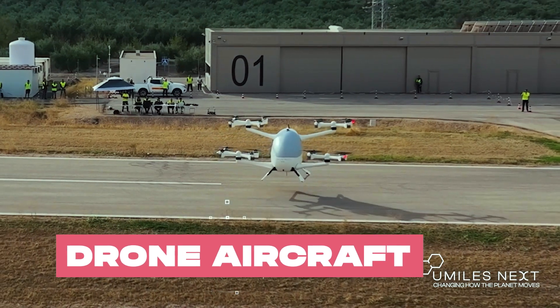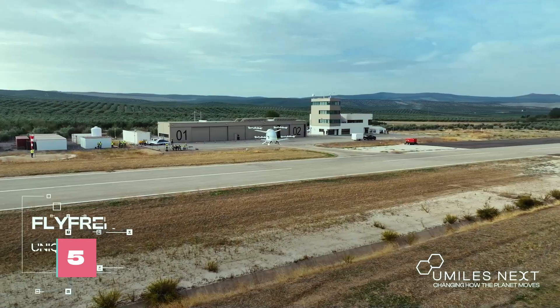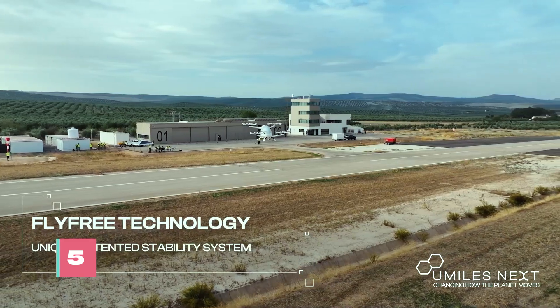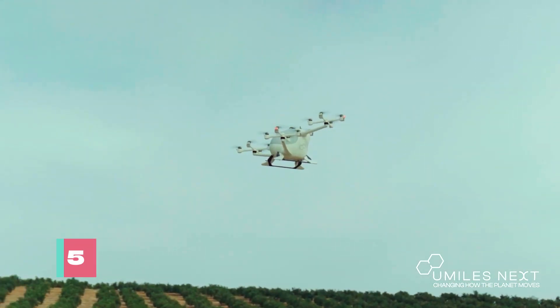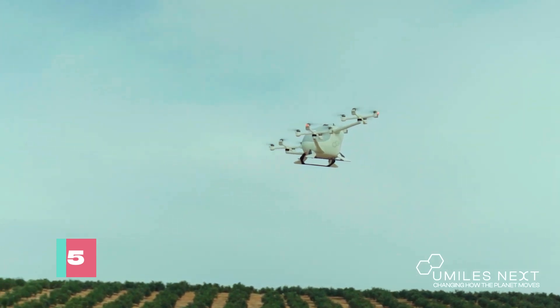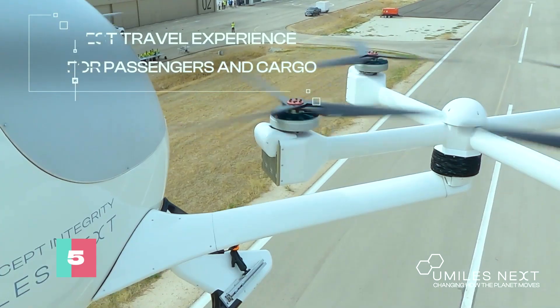In the realm of urban air mobility, U-Miles Next stands out with its innovative approach to electric vertical takeoff and landing aircraft. Based in Madrid, the company boasts a diverse portfolio, all part of their integrated vision to revolutionize cargo and passenger transportation.